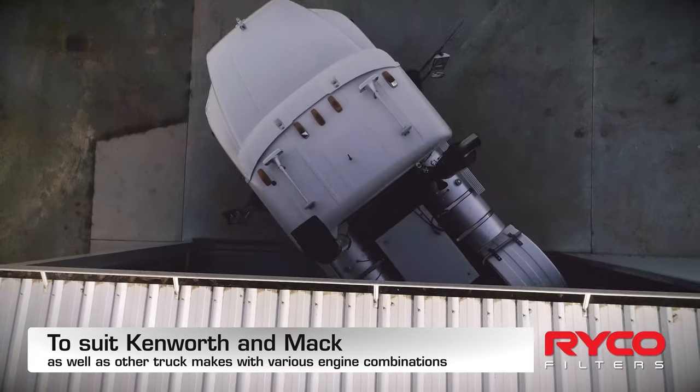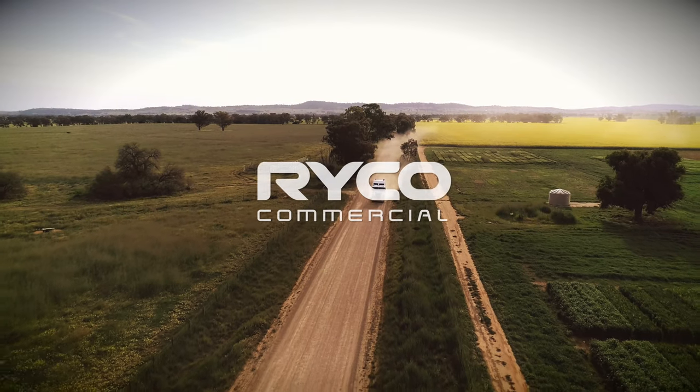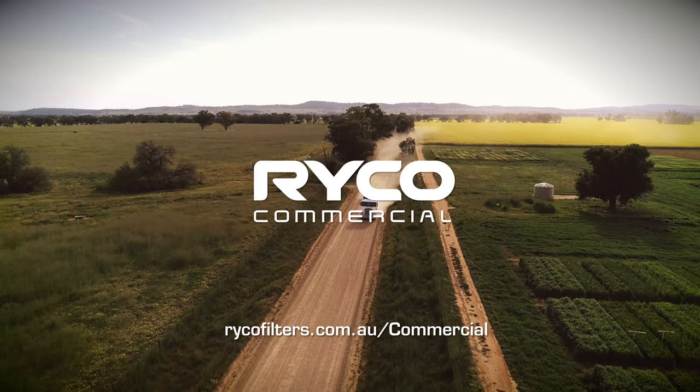RICO commercial has a full range of lube kits to suit popular CAT, Cummins, MAC and Detroit applications to protect your engine and your investment.